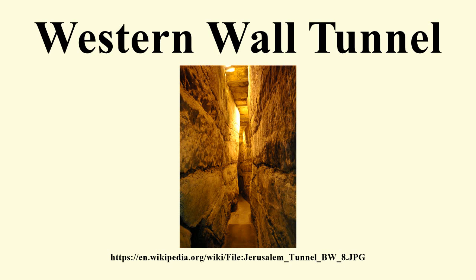Adjacent to the tunnel is the Chain of Generations Centre, a Jewish history museum designed by Eli Avnallili that includes an audio-visual show and nine glass sculptures created by glass artist Jeremy Langford. In 2007, the Israel Antiquities Authority uncovered an ancient Roman street thought to be from the 2nd to 4th centuries. It was a side street which likely connected two major roads and led up to the Temple Mount. The discovery gave further evidence that Romans continued to use the Temple Mount after the destruction of the Temple in 70 CE.